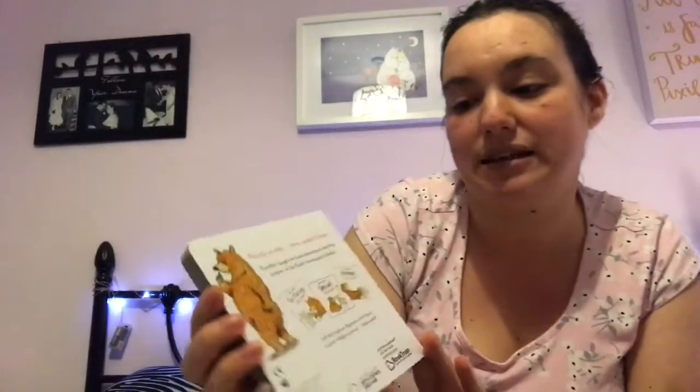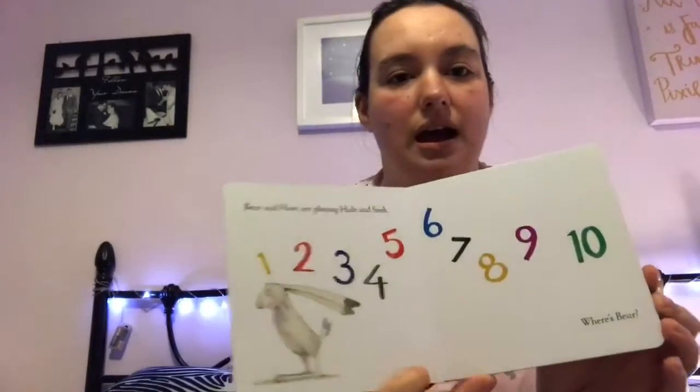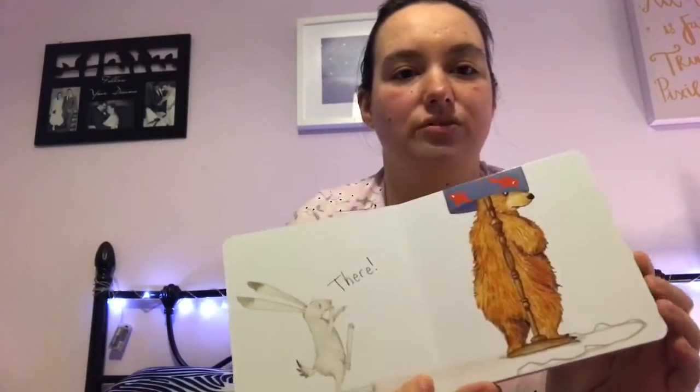Then he has got this one called Where's Bear by Emily Gravett. They also have a few more in the series: Bear and Hare Go Fishing, Bear and Hare Snow, and Bear and Hare Mine.